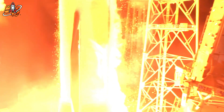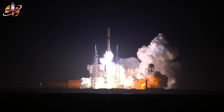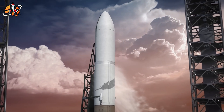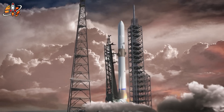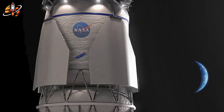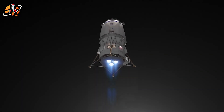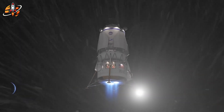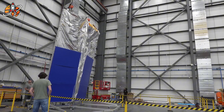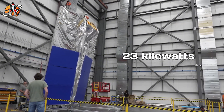Let me show you what happened while the world watched Starship explosions. Blue Origin posted something on X that seemed routine: first test article assembled and tested in Lunar Plant 1. Most people scrolled past it. Big mistake. That test article is a 66-foot diameter sunshield — one of the largest deployable structures ever built for space. It protects liquid oxygen and hydrogen fuel from solar radiation while generating 23 kilowatts of power.